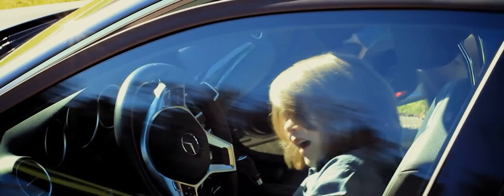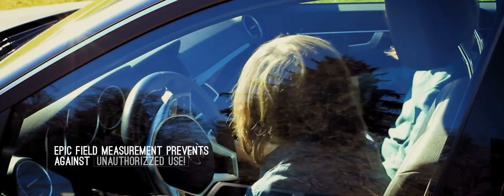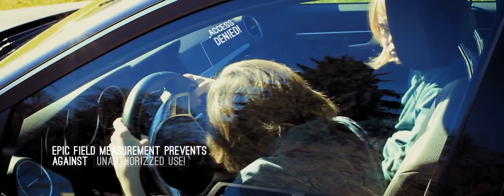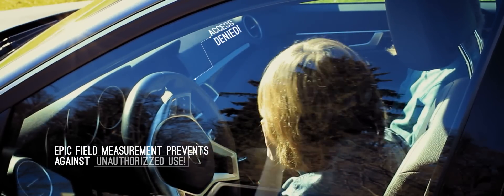Measuring the EPIC field of a person in a car has many advantages. We can prevent the car from being misused, and can even tell if the key is in the wrong hands. That's EPIC Carfield.